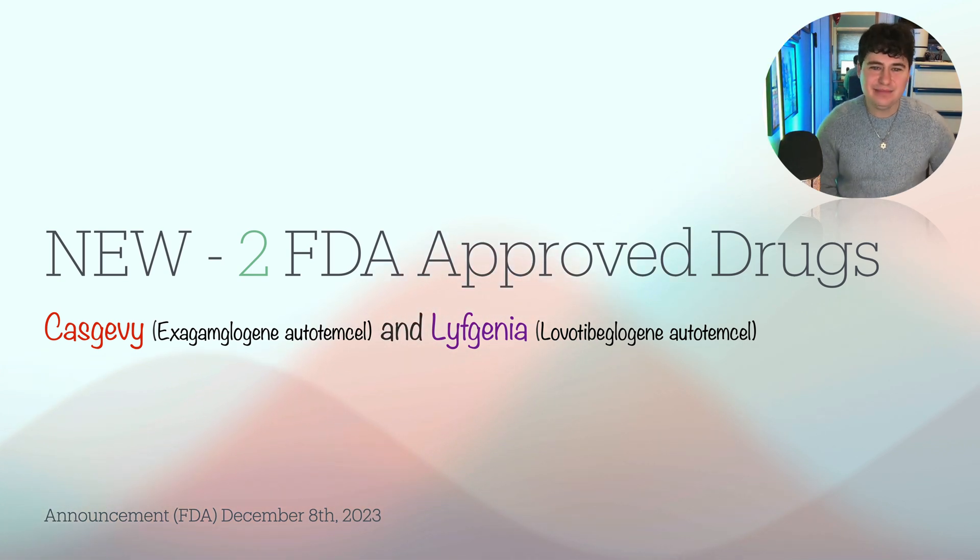Hello everyone, and I am Jason. So let's go! Okay, so today — well, not exactly today, but about a month ago — the FDA approved two new drugs.